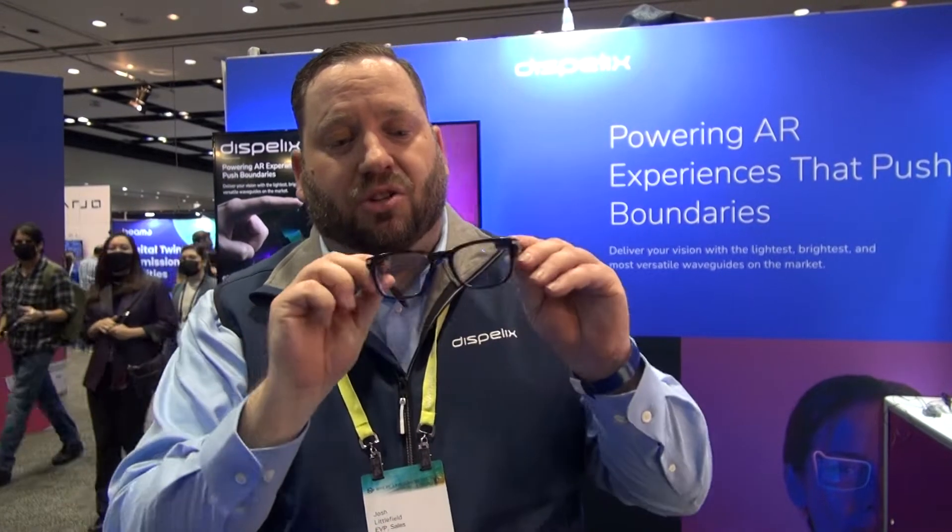Most people in the AR industry are familiar with augmented reality headsets — things like Magic Leap and Microsoft HoloLens. But most consumers don't want to walk around with a huge headset on their head. So what we specialize in is creating consumer-ready augmented reality waveguides.